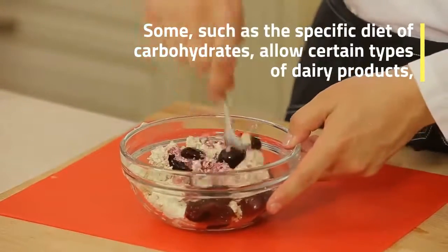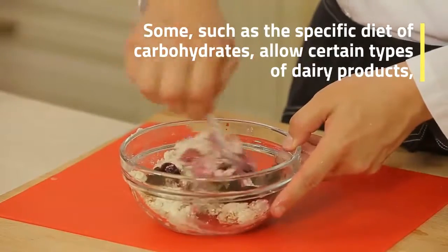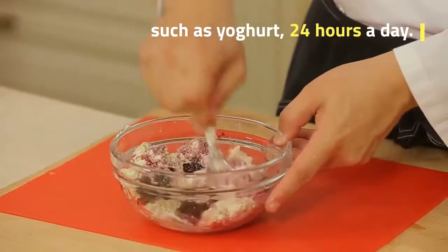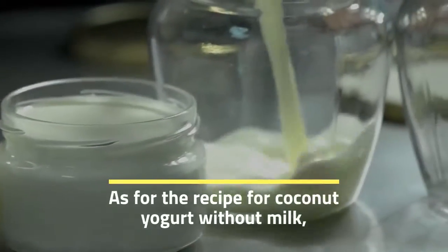But some diets, such as the specific carbohydrate diet, allow certain types of dairy products, such as 24-hour yogurt.